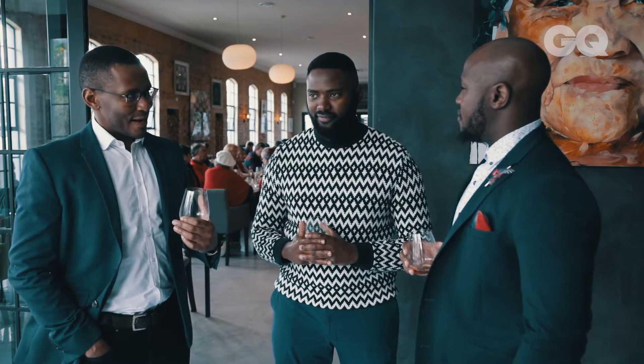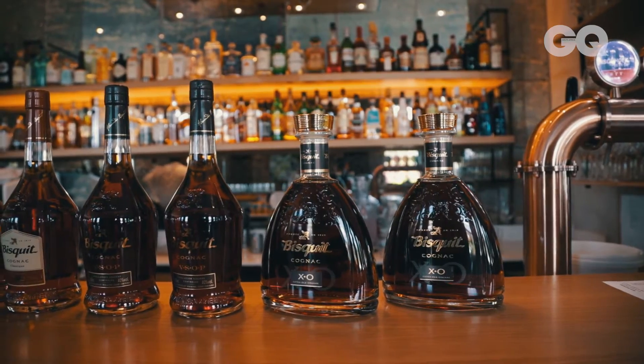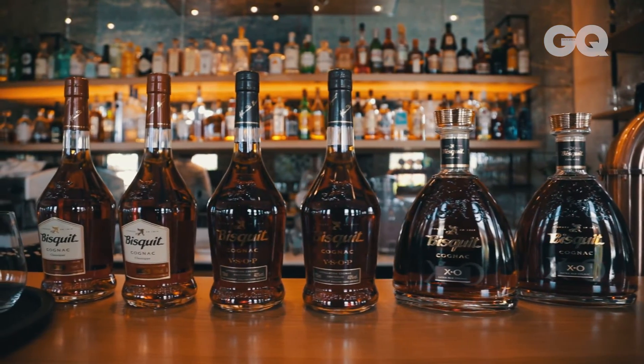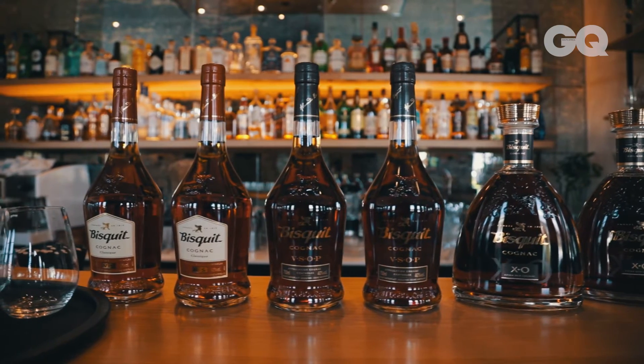If you look at the distillation process on its own, if you look at the process of making cognac, it is a very laborious process. So if I were to prescribe to anybody how to taste it, I would say with a little bit of respect — understand that a lot has gone into it.